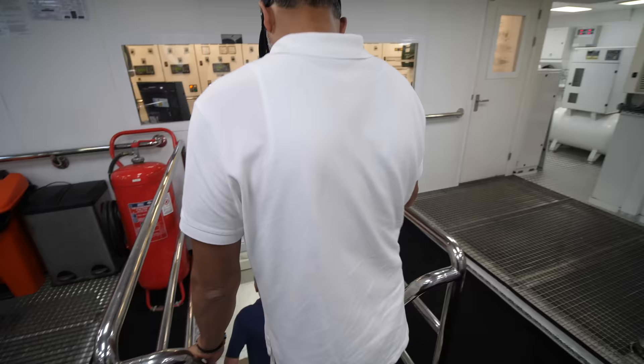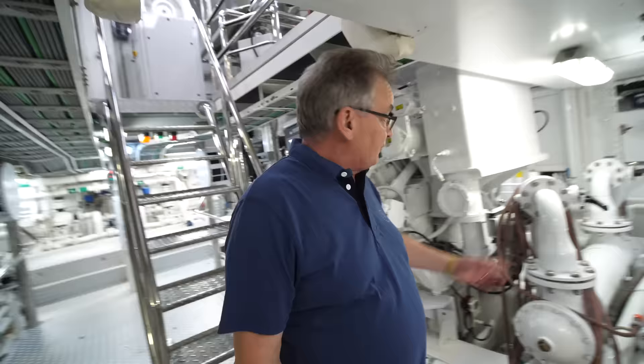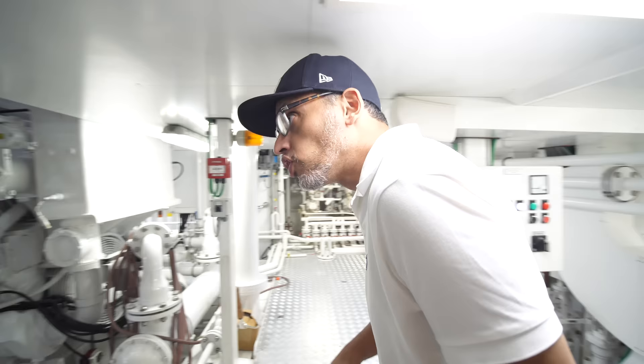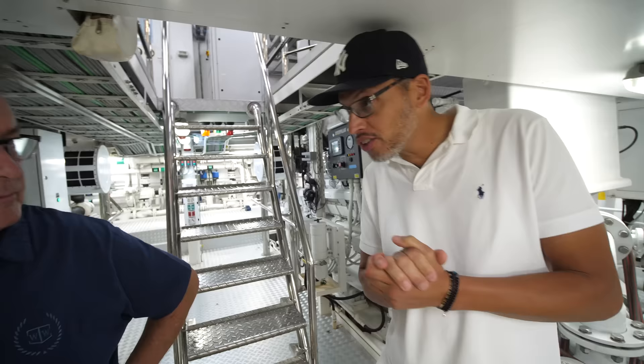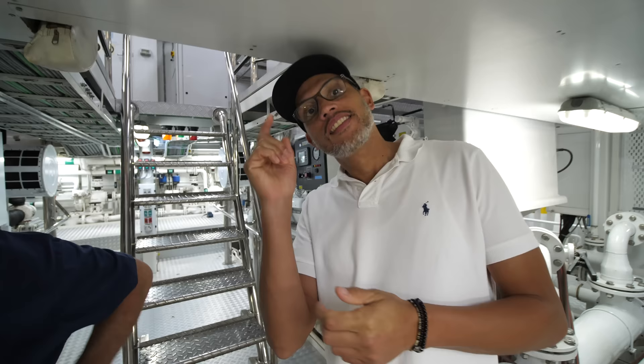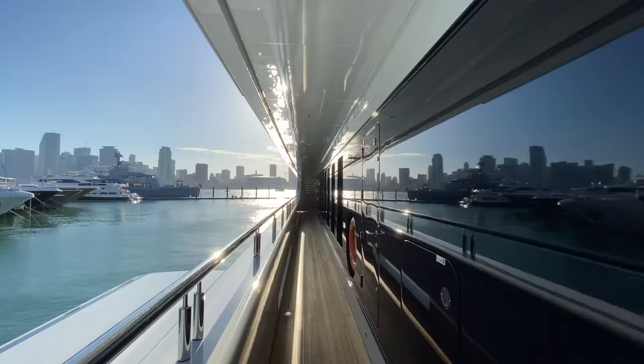This is an engine room that has two decks in it — we're above the engines here but we can go down to the next deck and actually walk around the entire engine. We have two Caterpillar 3516s running 2,300 horsepower each. You can see all the pumps back here for sewage treatment, air conditioning circulation, fuel systems, and bilge pumps. Fuel purifiers over here. A massive yacht like this costs about 120,000 euros to fuel up — that's about 140,000 dollars — but that will get you across the Atlantic and back.